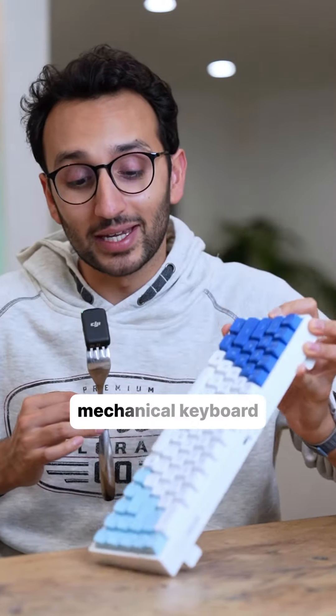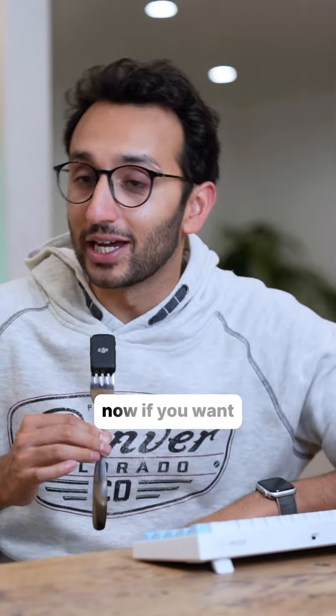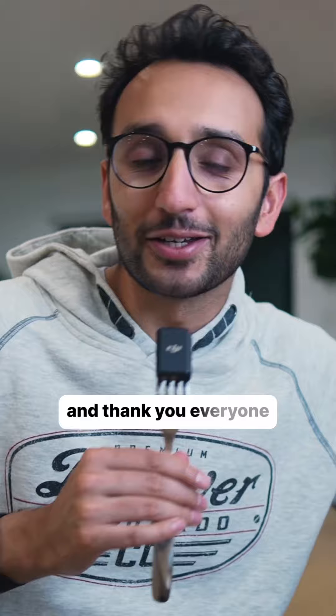I'm very proud of this signature mechanical keyboard that we've created. It's available now if you wanna check it out. Super exciting day and thank you everyone for all your support.